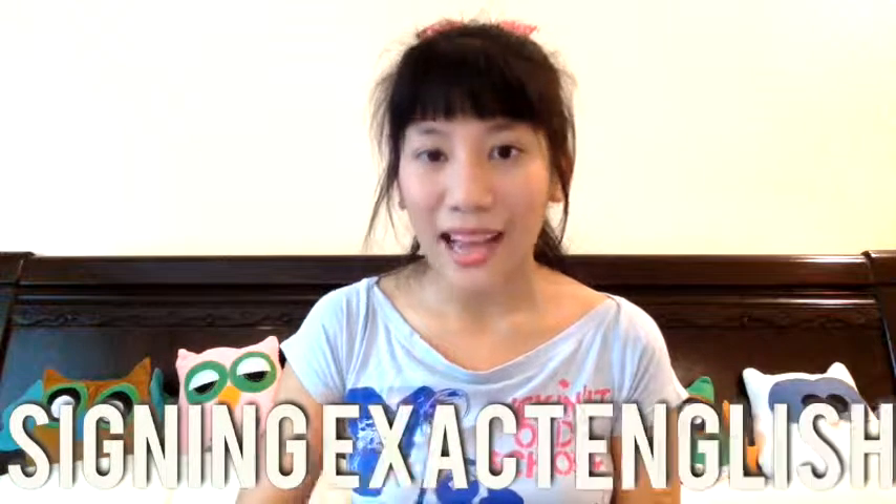Now that I'm in a deaf and hard of hearing school, they're teaching me how to sign. It's not ASL — it's S-E-E, which stands for Signing Exact English. So basically it includes affixes, suffixes, prefixes and all that, so that when I'm teaching English or reading or language, it's a complete sentence kind of thing. It's not like ASL where it has shortcuts.